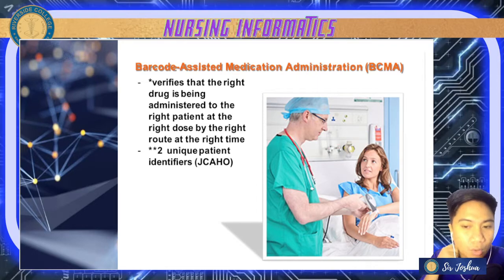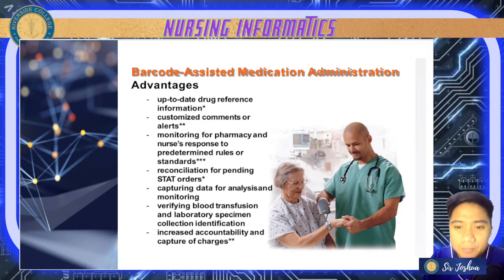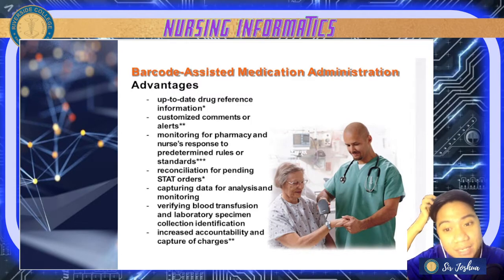This barcoding contains two unique patient identifiers. Usually the patient identifiers are the patient's full name and date of birth, or the patient number or admission number. It varies from institution to institution. One advantage is that it provides the nurse up-to-date drug reference information.